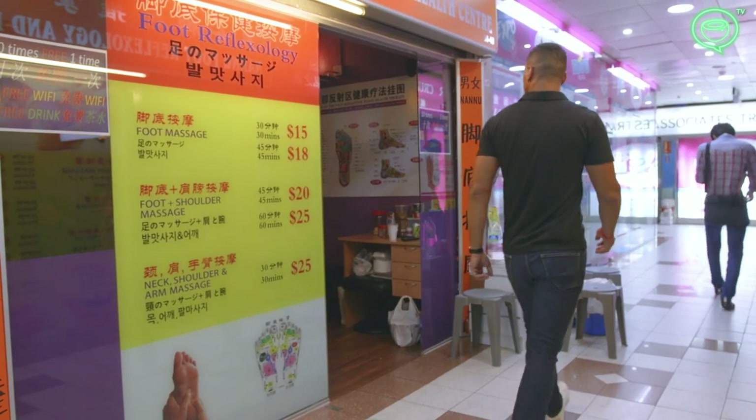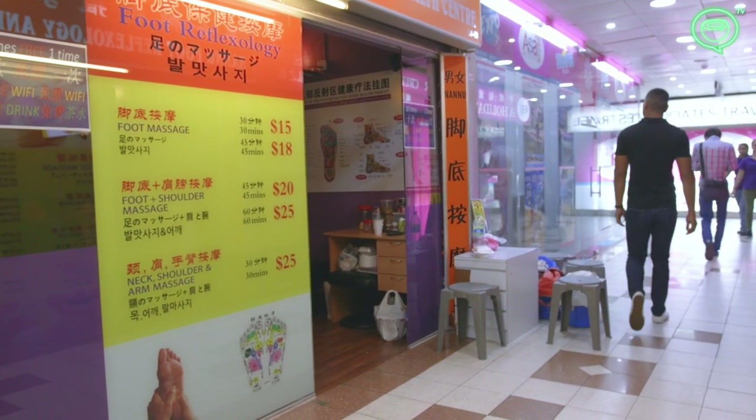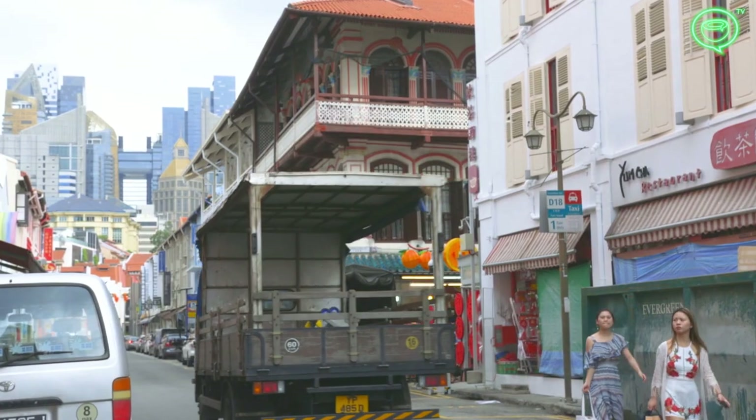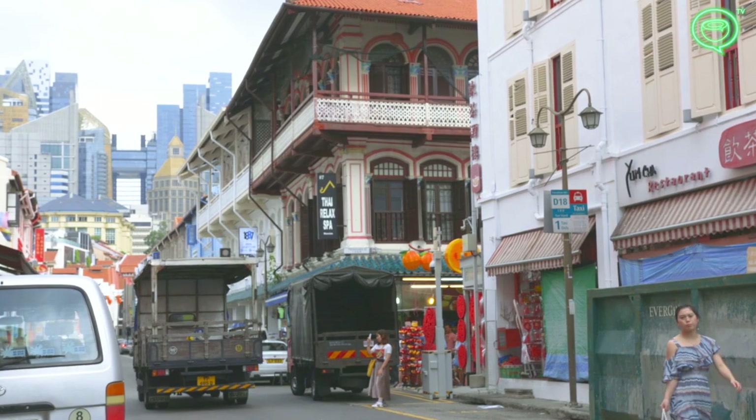People's Park is a huge hub of the Chinese community and a famous place to get affordable traditional Chinese massage. The shopping areas around the building were meant to replicate the shop houses of Chinatown in a modern format.